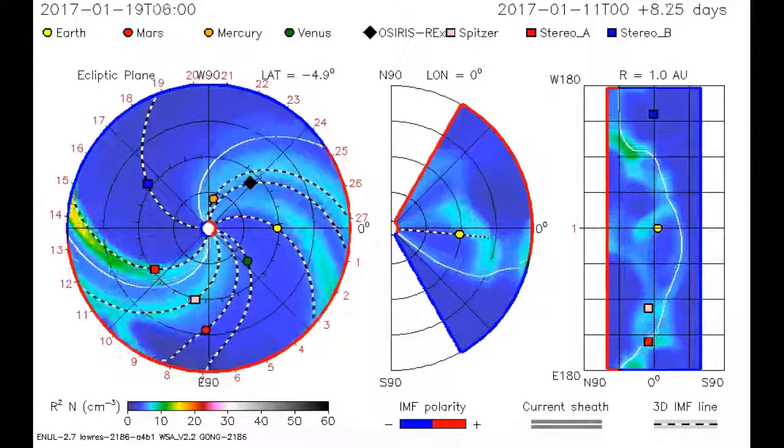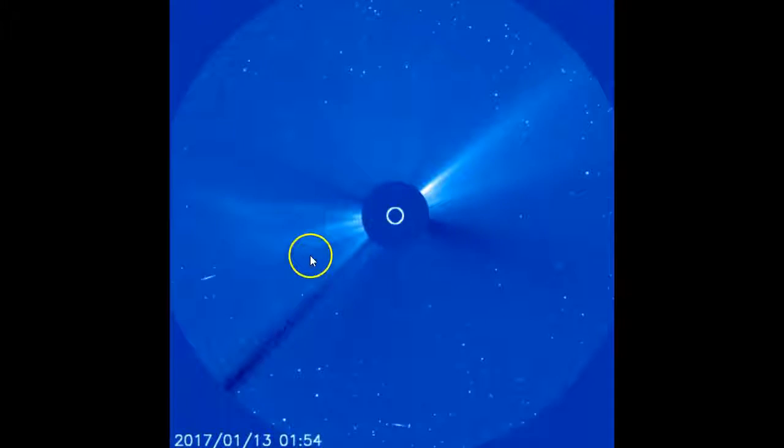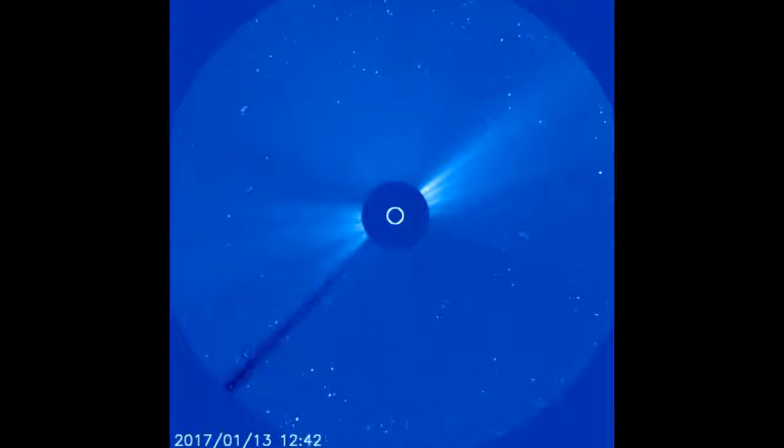The model doesn't really show the size of this coronal mass ejection. Let's take a look at the LASCO C3 and C2 cameras aboard that satellite. These are giving us Earth-facing images — that's the Sun represented by the white dot.